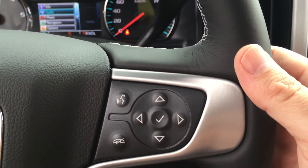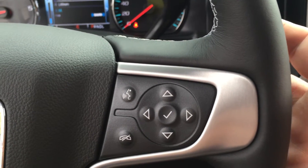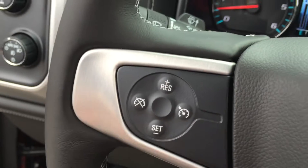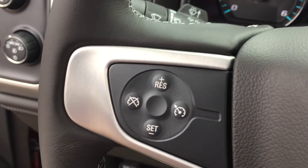Over here on the right-hand side you'll find some toggles right behind the steering wheel. You can actually turn the volume up and down on the stereo system, save some presets, and scroll through them with the toggles on the left-hand side.